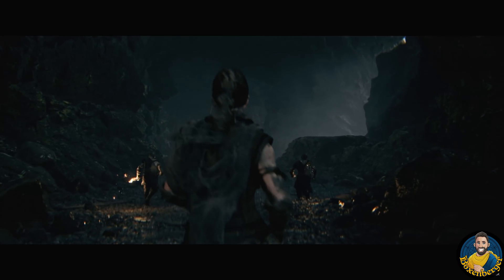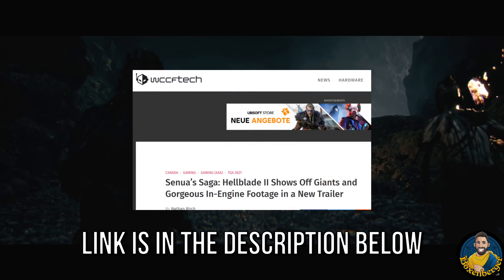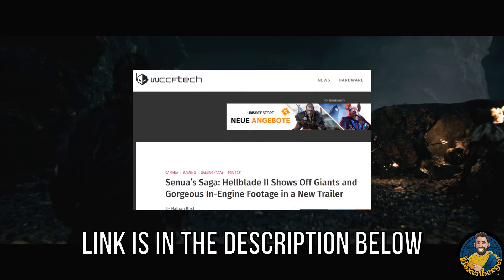Let's have a closer look at the Hellblade 2 gameplay. Everyone can see for themselves that this game looks absolutely stunning, and recently we have gotten an update on how this visual fidelity has actually been achieved.